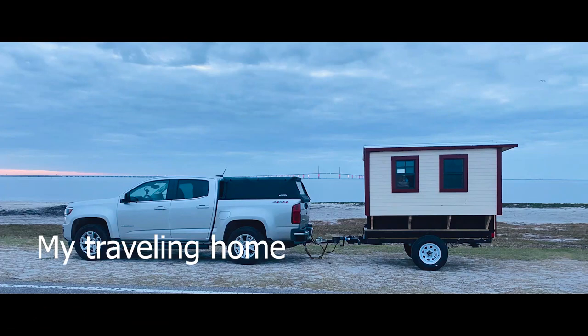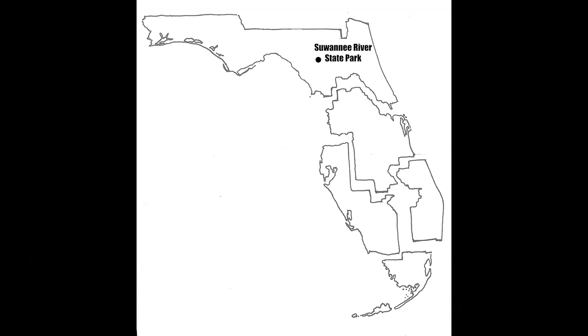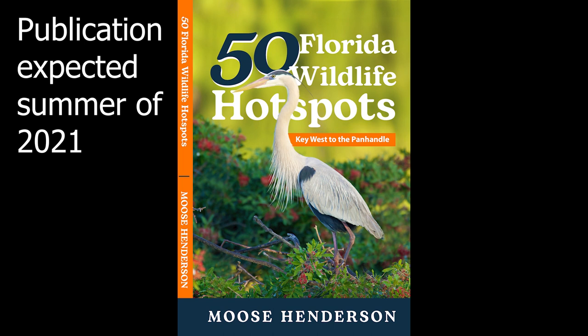Hello everyone. My name is Moose Henderson. I'm a wildlife photographer and today I'm parked in a Walmart parking lot in Chiefland, Florida, which is towards the west coast of Florida but a little bit up from the central part. We're preparing to go to a place called Suwannee River State Park, which will be one of the hot spots I present in my book, the 50 Florida Wildlife Hotspots.